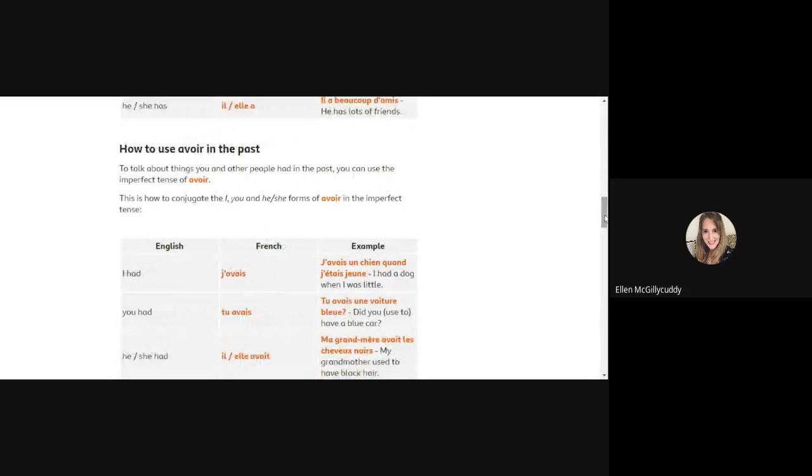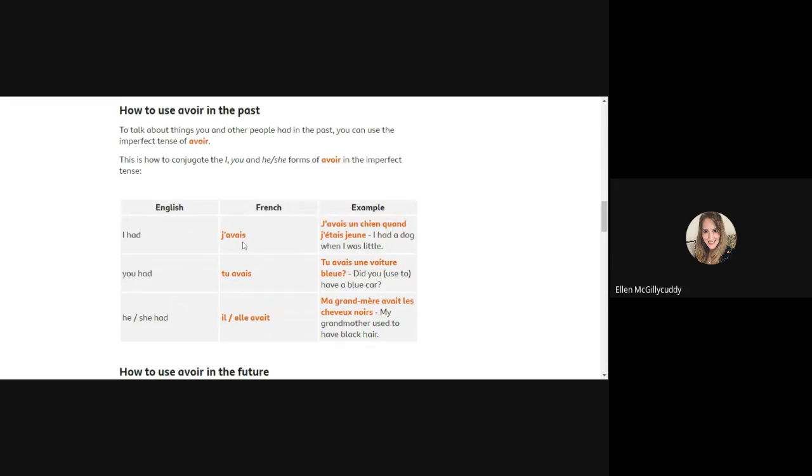The past tense is also important. When you want to talk about what you used to have over a continuous period in the past — when you were younger — you would use j'avais, meaning 'I had' or 'I used to have'. For tu it's tu avais — the spelling is the same. For il and elle it changes to il/elle avait, with a 't' instead of the 's'. For example: j'avais un chien quand j'étais jeune — I used to have a dog when I was little.